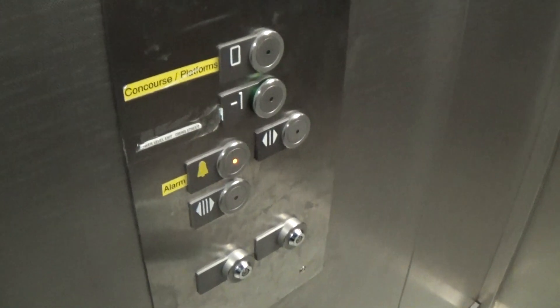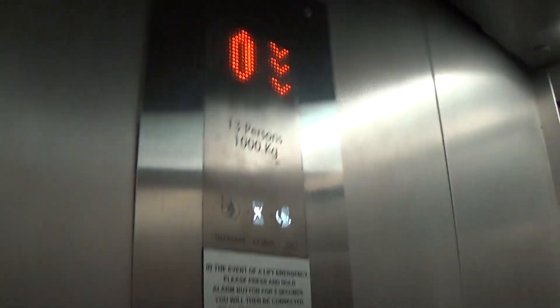Here we are at Ciro. Now we can access the elevator. The train should be approaching shortly. There it goes — let's go catch the train.